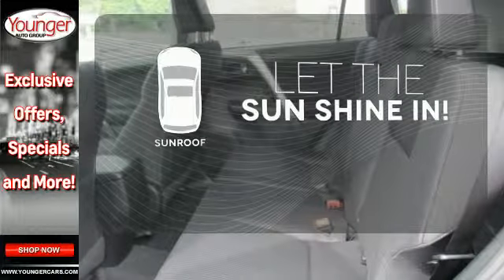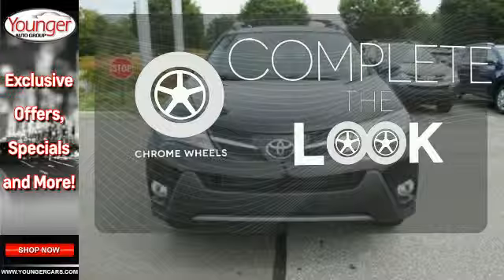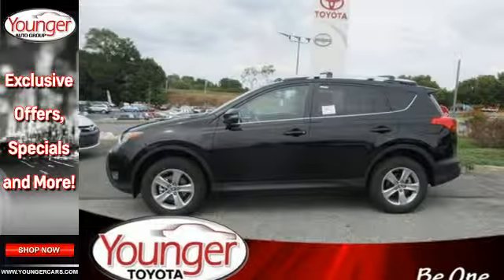Let the sunshine and fresh air in with the sunroof. Head to toe, your look is complete with chrome wheels. Turn heads when you hit the road in this stunning RAV4.